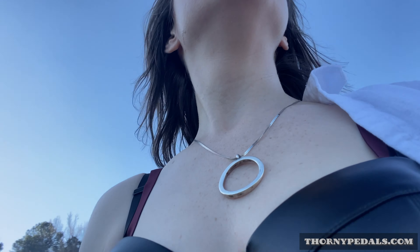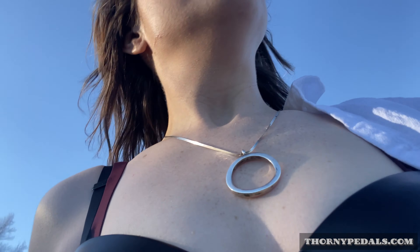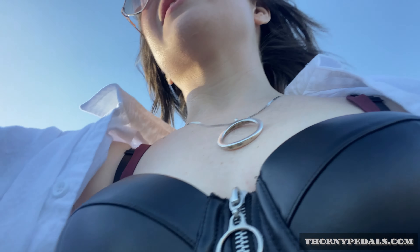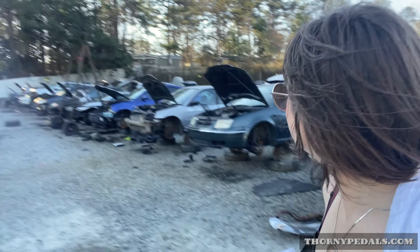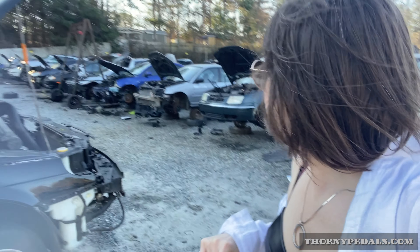I'm looking for a bumper — well, a hood. It's not good. I would like a new bumper, but it's also like the bumper. I've got to check out what this blue thing is up here.